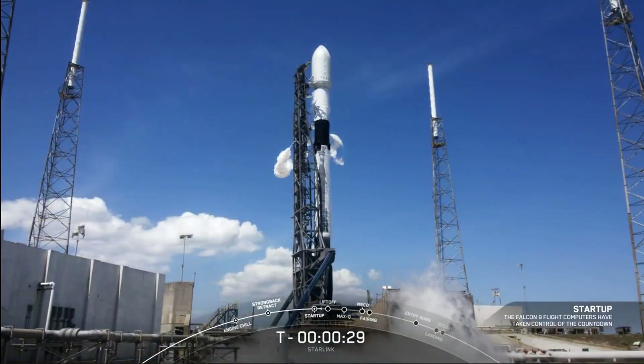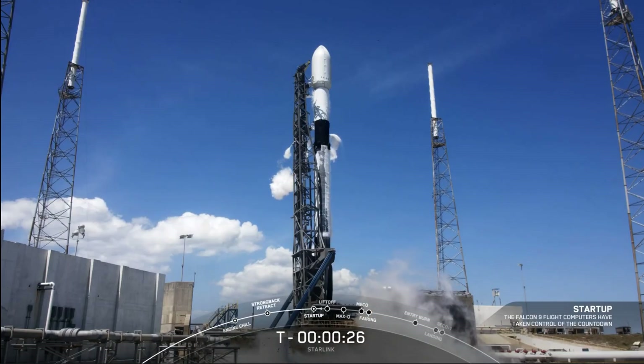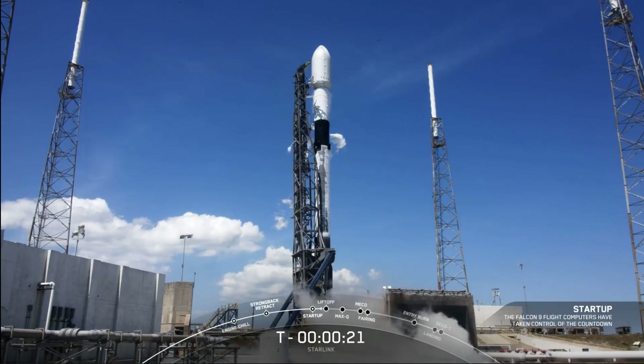T-minus 30 seconds. Now let's listen into the terminal count and watch as Falcon 9 takes our stack of Starlink satellites into space.